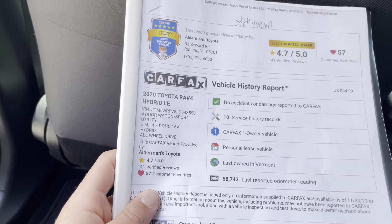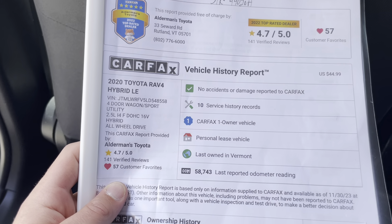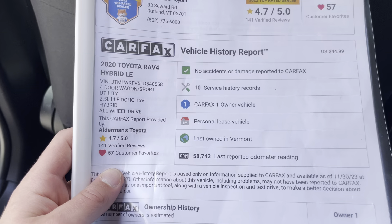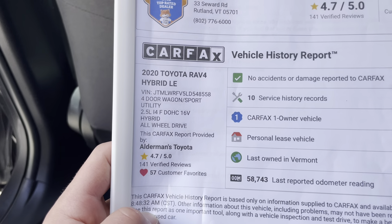Here's the Carfax on that: no accidents, a one-owner vehicle — it was a lease vehicle. Only 58,700 miles on this. 2.5-liter four-cylinder, all-wheel drive.